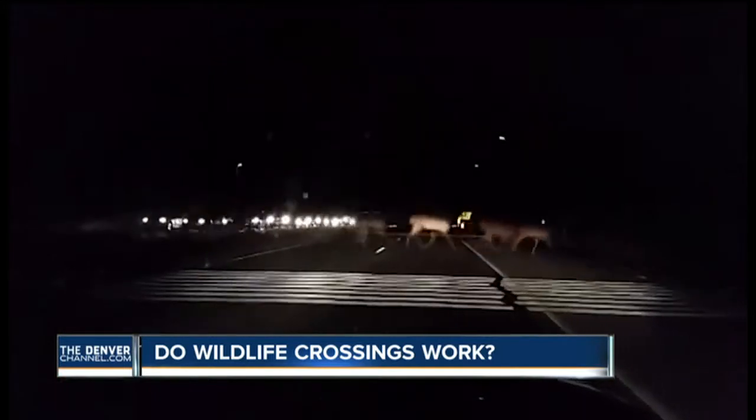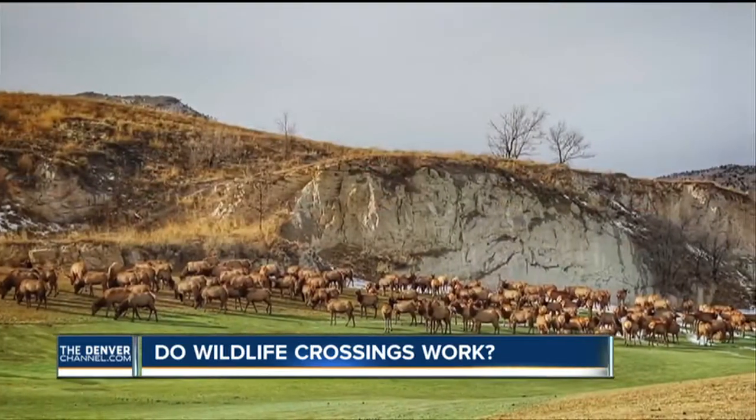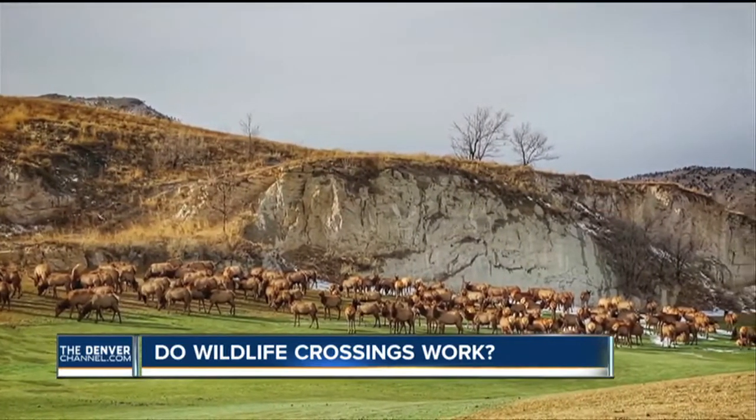Look at this video of elk crossing at this intersection. Will Lowry thinks the crossing is a great idea because it preserves the elk's natural migration pattern. He says since he was a kid, they have been migrating right through that field into Golden, and he's seen that his whole life.